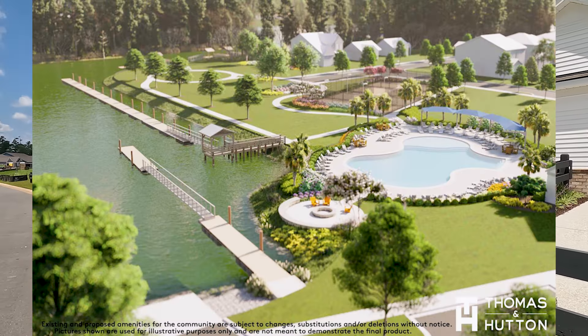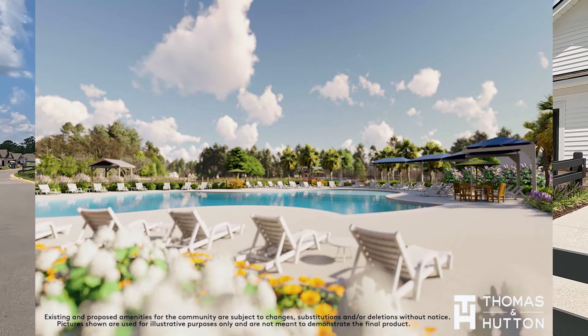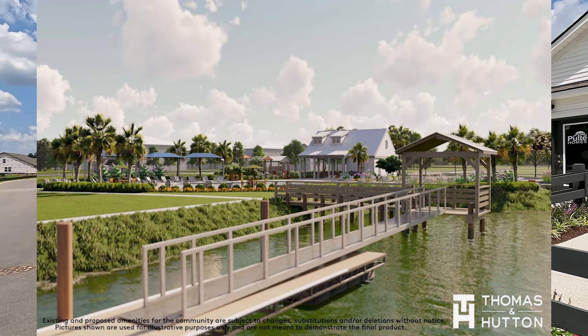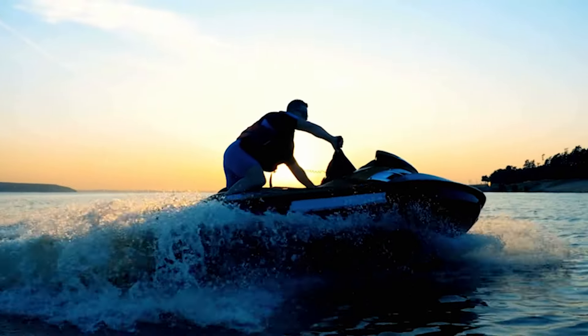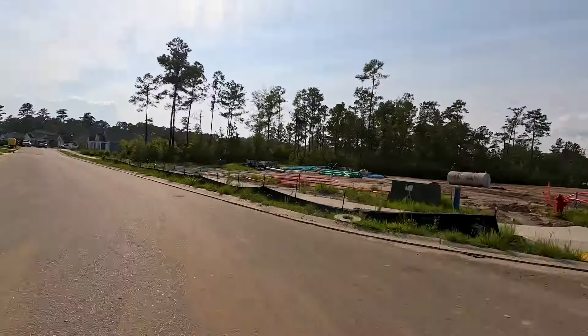When it comes to the amenities offered at Crescent Cove, they have some great ones. They have a resort-style swimming pool, a dog park, pickleball courts, a playground, and they even have a boat ramp and day docking — which is a great option if you enjoy boating on the Intracoastal Waterway. All those amenities are planned for the future since this is a brand new community. And as part of the HOA, it does include high-speed internet and cable.